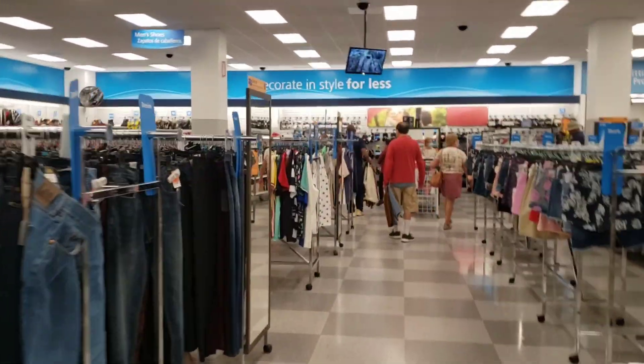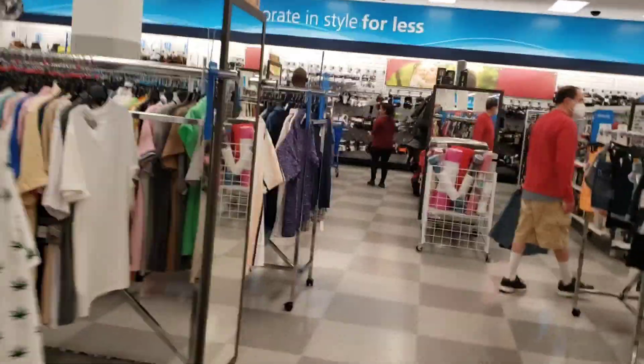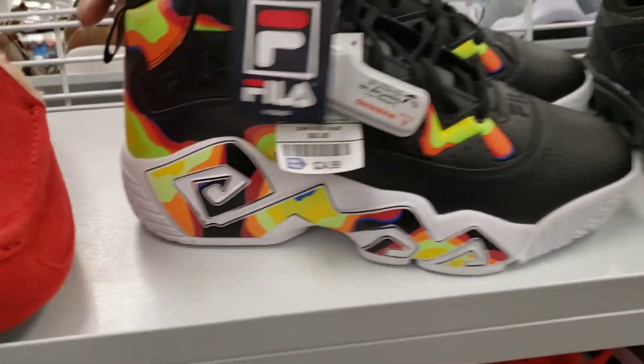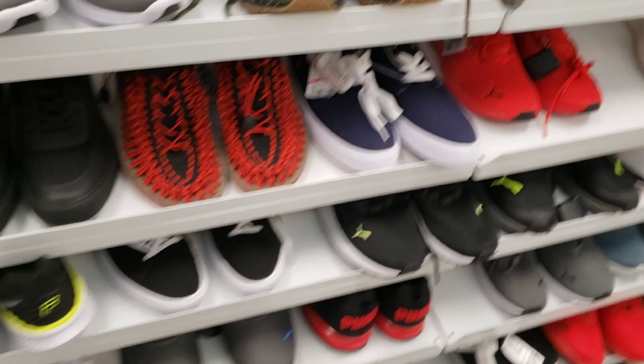Let's go ahead and check out these shoes really quick. We'll check out the shorts and see if there's still any Mitchell and Ness stuff going around here. We come in here to check out and see if they have anything on the sneakers that we want to go ahead and grab. We're looking for the bangers, of course.